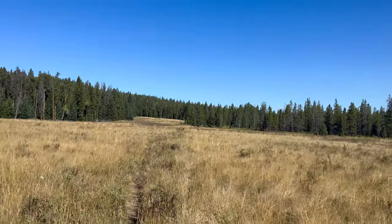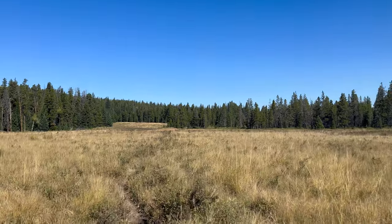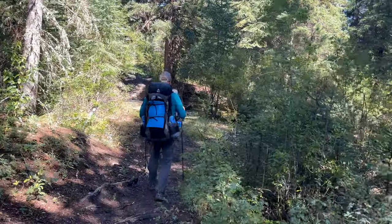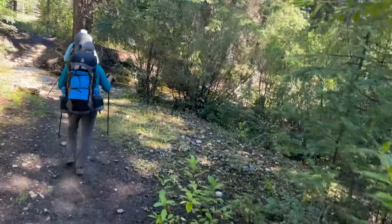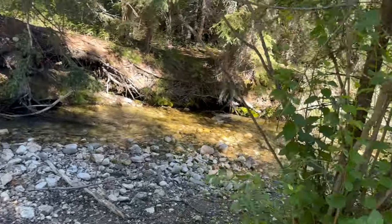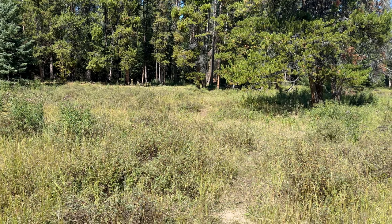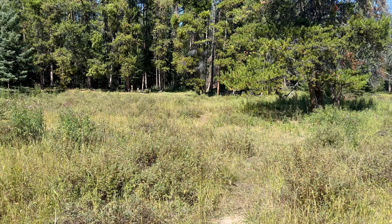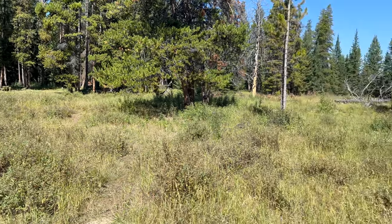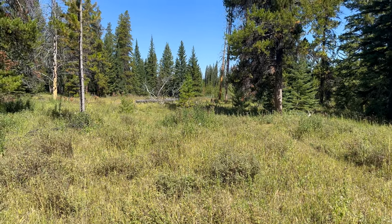Lots of beautiful meadows along here. We're about five miles in at Glenn Creek — our first official break of the day, about a third of the way to our goal. Very nice little bridge — some nice clean water. We just had a nice break and met another horse party coming through. Just over here is a little campsite with a fire ring. About four miles to the next big milestone — turning left up Moose Creek.